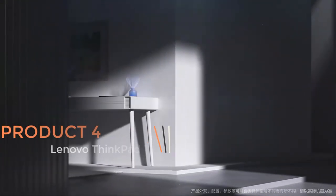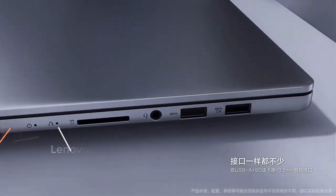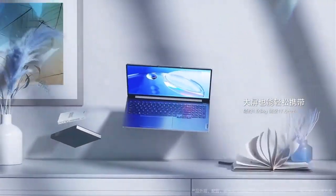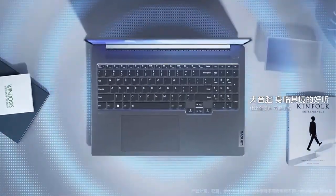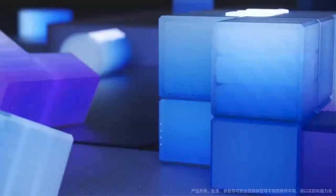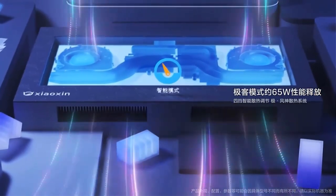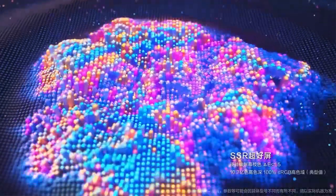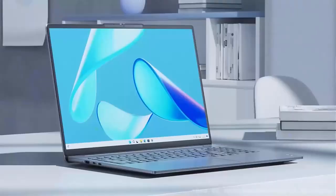Product 4: Lenovo ThinkPad T16. The Lenovo ThinkPad T16, released in 2023, is a highly advanced laptop designed for professional and business users seeking a combination of performance, security, and functionality. With integrated graphics options and Intel Core i5-1340P or i7-1360P Pro processors, the ThinkPad T16 aims to provide a seamless computing experience. One of its standout features is the integration of Intel Pro technology, which enhances remote management, security, and performance optimization.